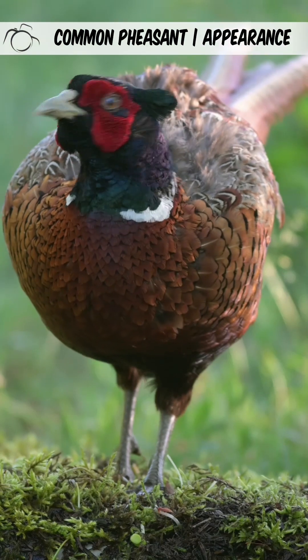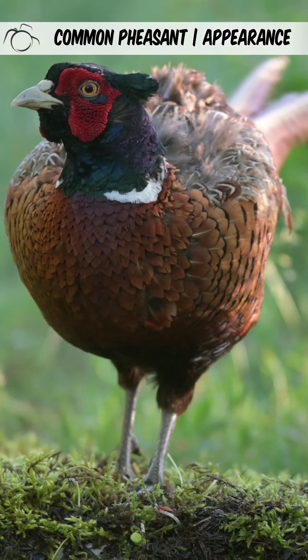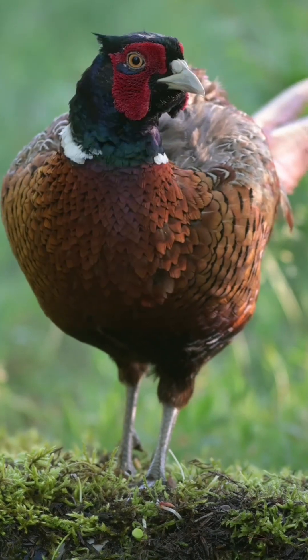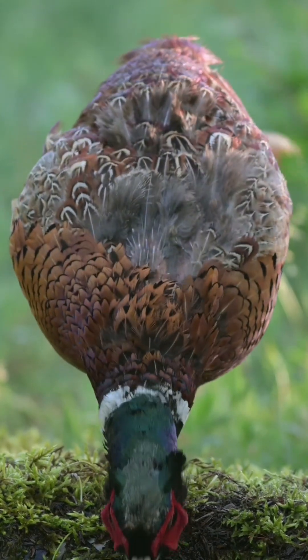Male pheasants exhibit striking bronze plumage, complemented by a red face and wattle, a green neck adorned with a white ring, and an elongated tail.